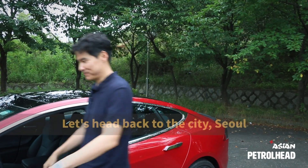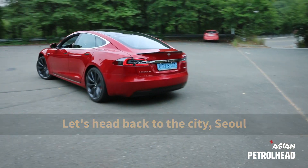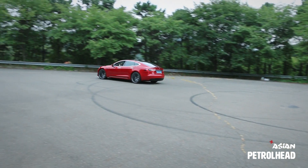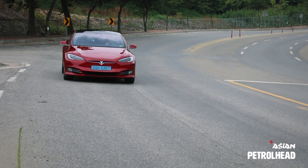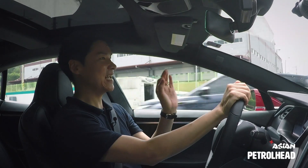Now we've got the numbers out of the way. Let's go back to the city, Seoul. Last winter I had a chance to drive the Model S 90D.